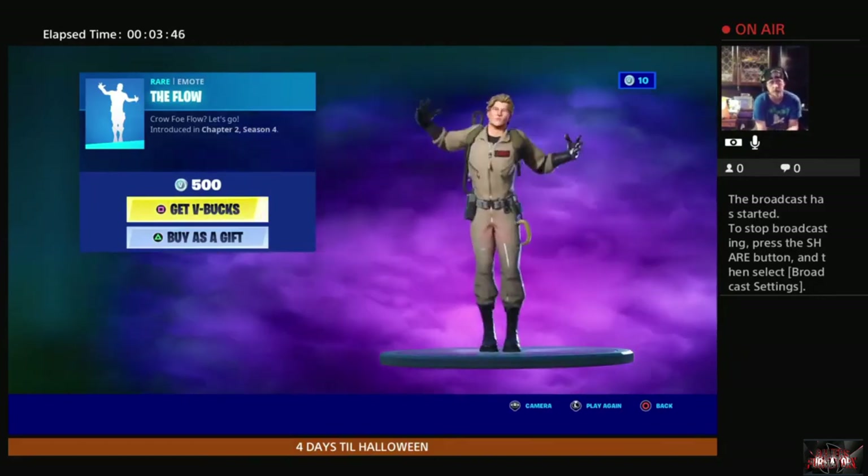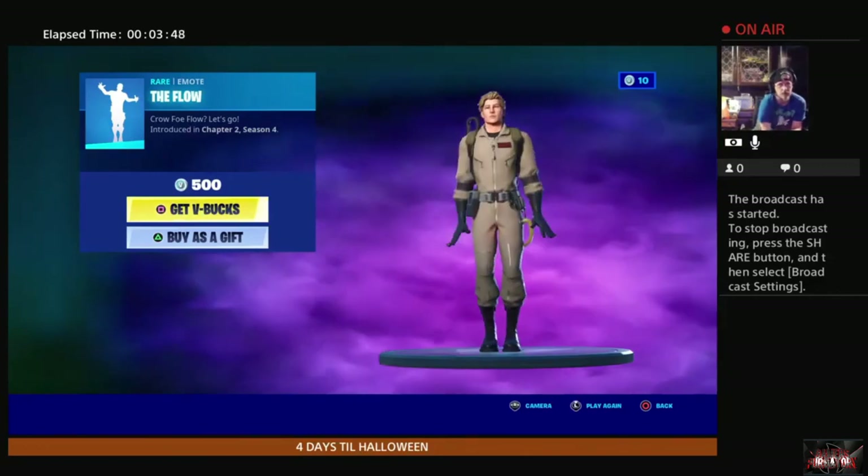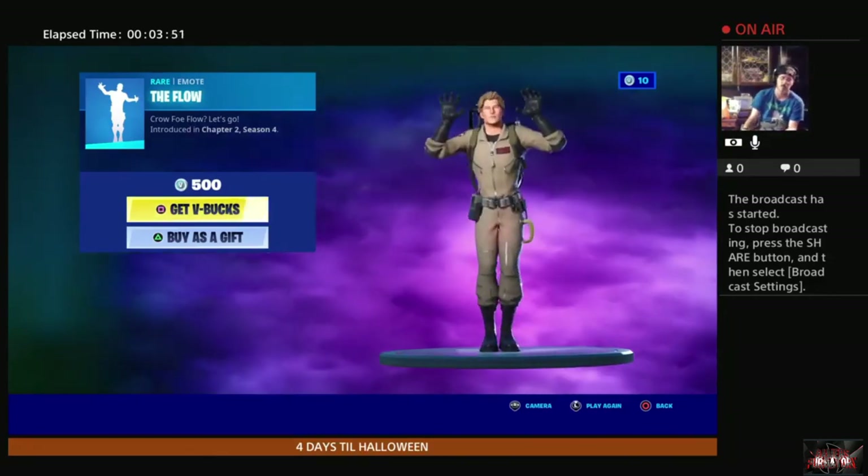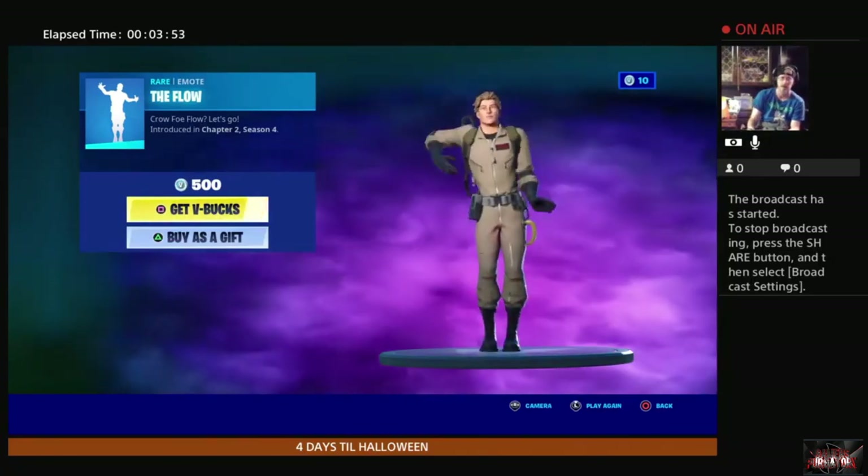As always, I want to remind you to hit the like button, the subscribe button, smash that notification bell so you don't miss out on more kick-ass content from Gamers Purgatory. As always, I've been RC Styles and I'll be seeing you.